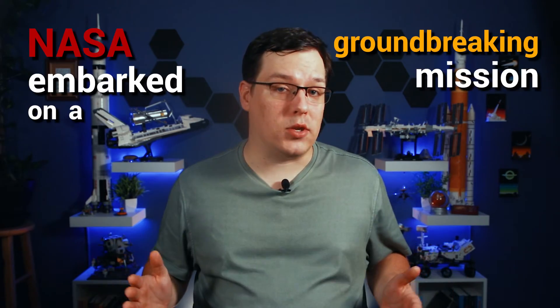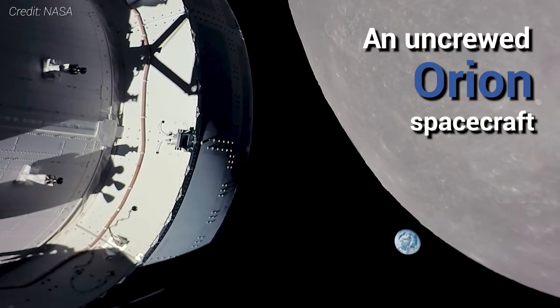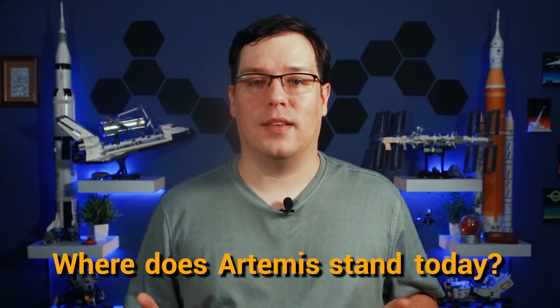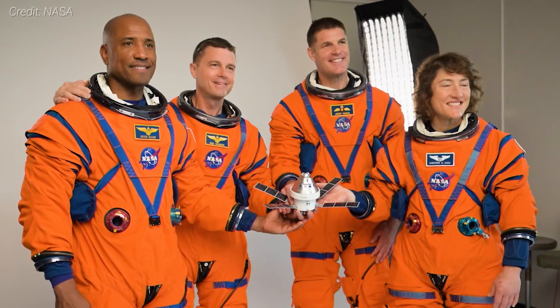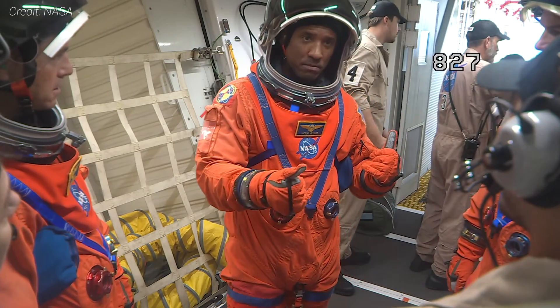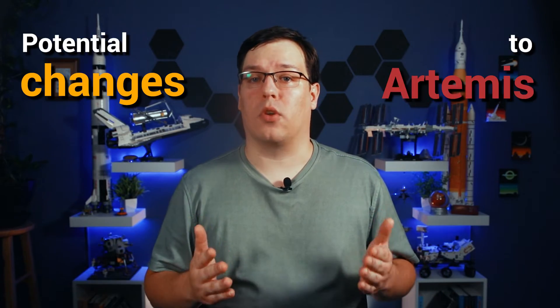On November 16th, 2022, NASA embarked on a groundbreaking mission, launching its most powerful rocket to send an uncrewed Orion spacecraft on a journey around the moon. It's now been a whole year since that historic moment, so where does the Artemis program stand today? This video will briefly go over Artemis 1 and some lessons learned, but also the crew selection and training for Artemis 2, the current status of hardware for that mission, and potential changes to the program that could shape its future.